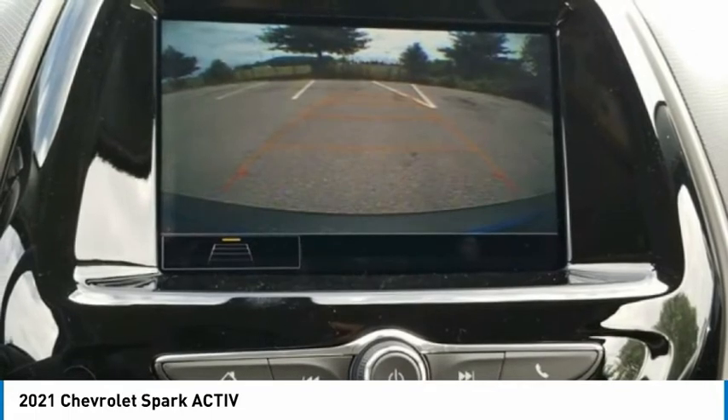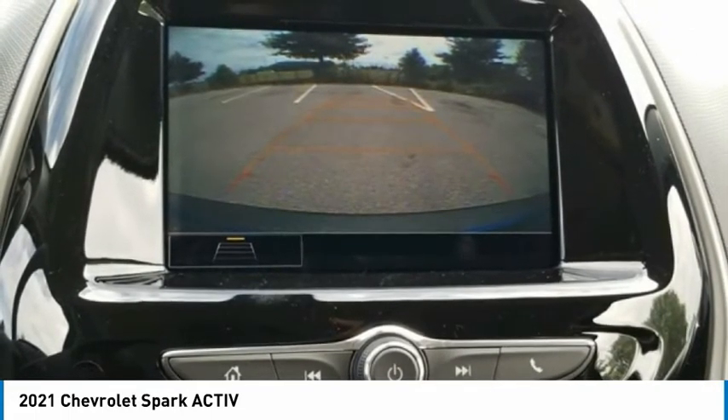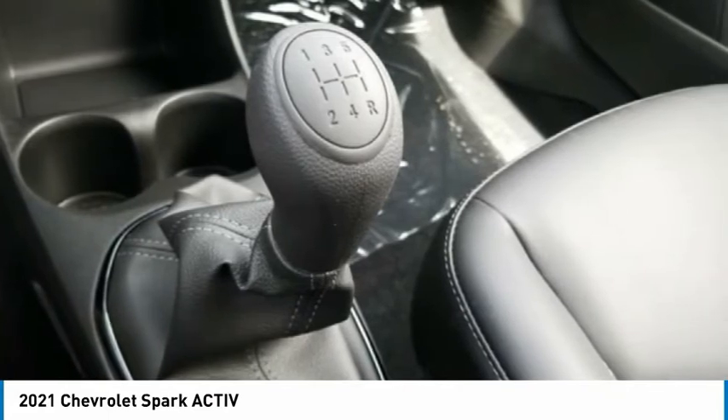Knee Airbag, Leatherette Seat Trim, Leather Wrapped Steering Wheel with Silver Accents, Low Tire Pressure Warning, Occupant Sensing Airbag, Outside Temperature Display, Overhead Airbag, Painted Roof Mounted Rack.